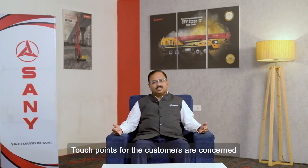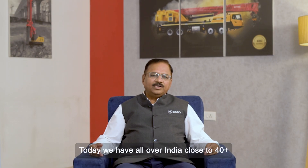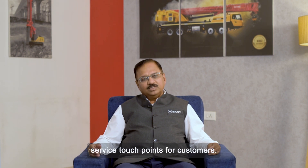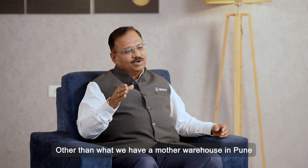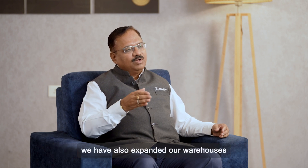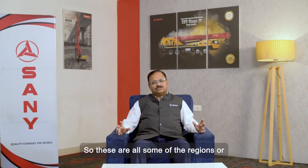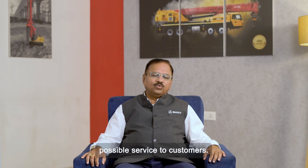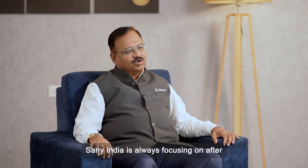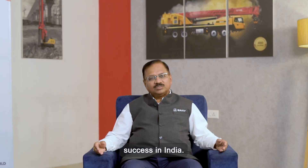As far as customer touchpoints and warehouses are concerned, Sany is always ahead of the industry. Today, we have close to 40 plus service touchpoints for customers all over India. We also have focused service offices established near projects. We have a mother warehouse in Pune and have expanded our warehouses all over India at Delhi, Chennai, Bangalore, Kolkata, Guwahati, and Balmer — regions where our machines are concentrated — to give the fastest possible service to customers. Sany India is always focusing on expanding its after-sales network, and this will be our endeavor in the future also. It is a major reason for our success in India.